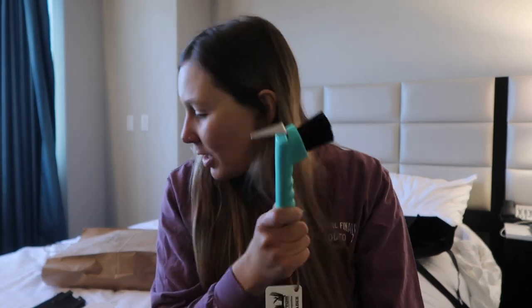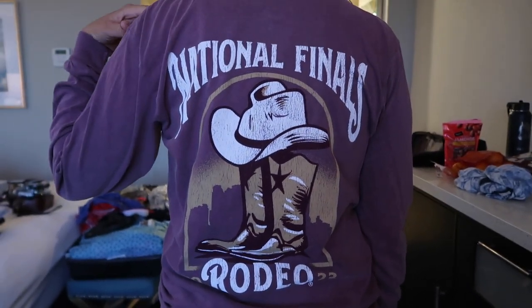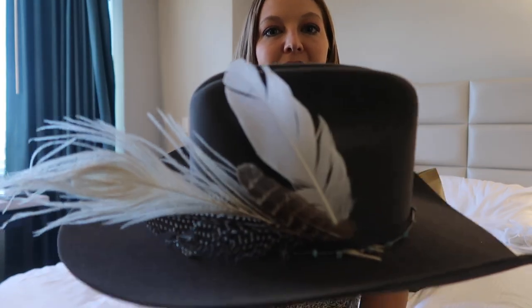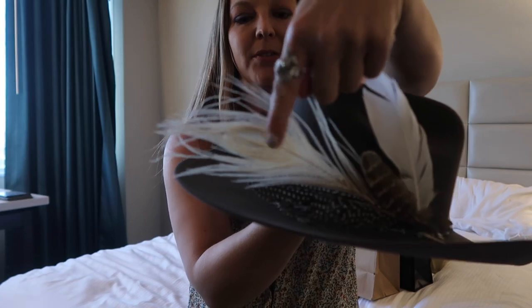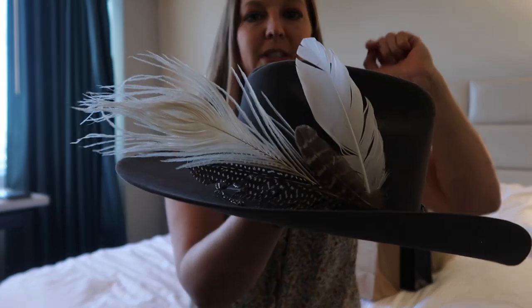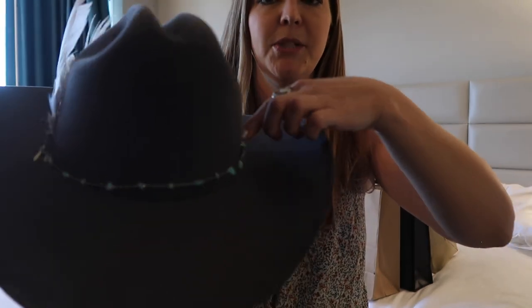I also went to GG Pip and got my hat kind of tricked out. This peacock feather was from a different hat person, but all the other feathers and the little turquoise chain came from GG Pip.